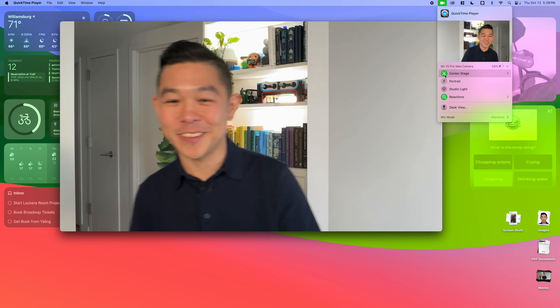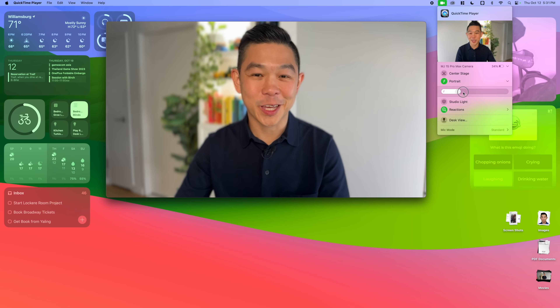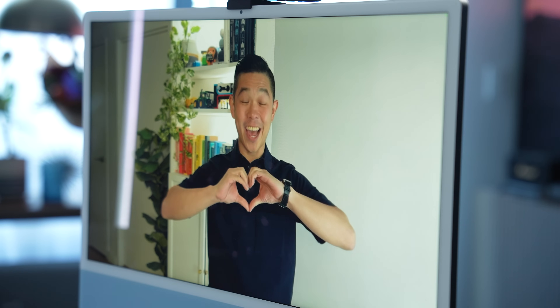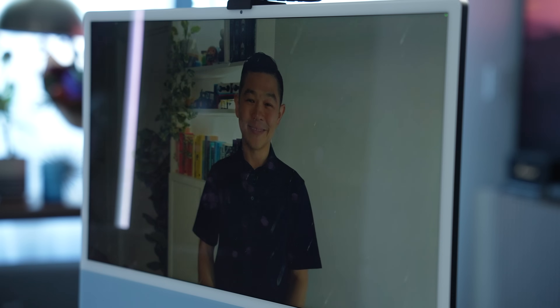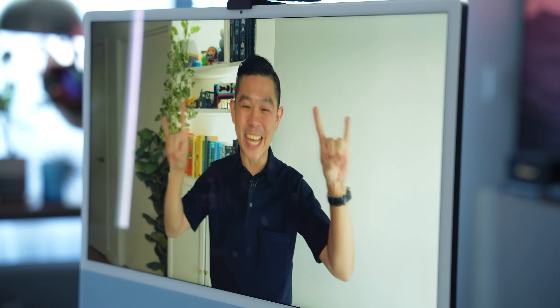Turn on Center Stage so your camera follows you around the room. Portrait mode gives that creamy blur effect — you can click on this arrow to bring up a slider so you can control the intensity. Pro tip: dial it down a little, because too much blur kind of looks fake. Don't have a ring light but want studio lighting? Turn on lighting effects — this is a before, and this is the after. And last but not least, my favorite: reactions. A heart sign means love, a thumbs up is for like, thumbs down for dislike, two thumbs up for fireworks, thumbs down for rain, one peace sign for balloons, two peace signs for confetti, and two rock-on signs for lasers.